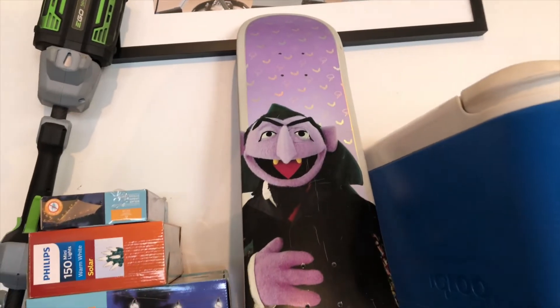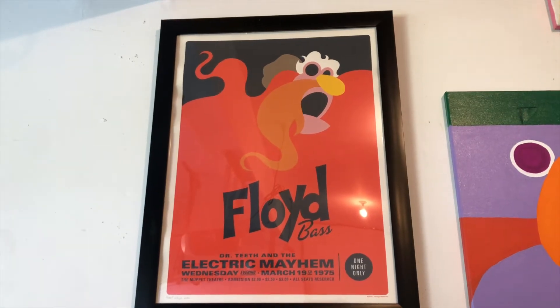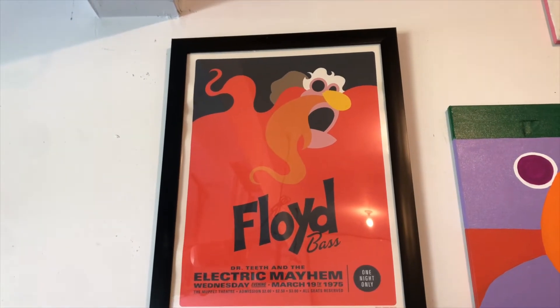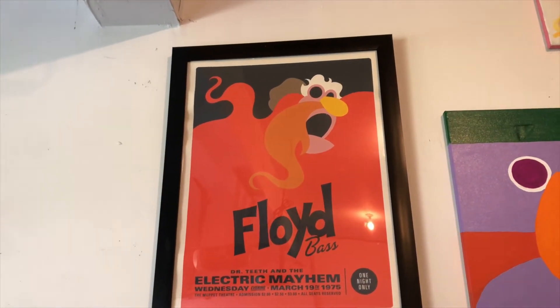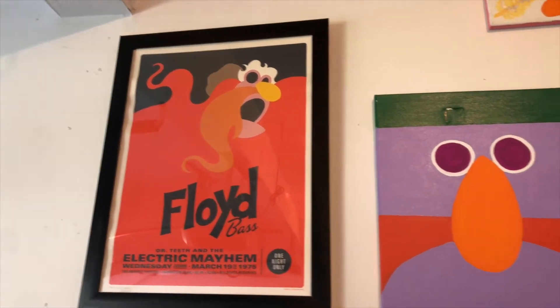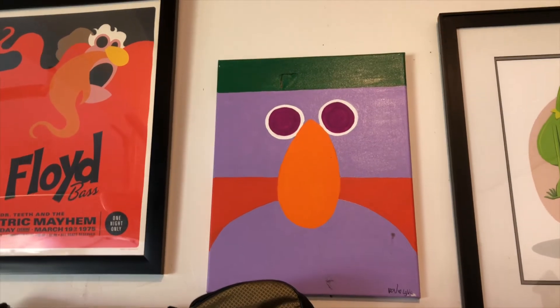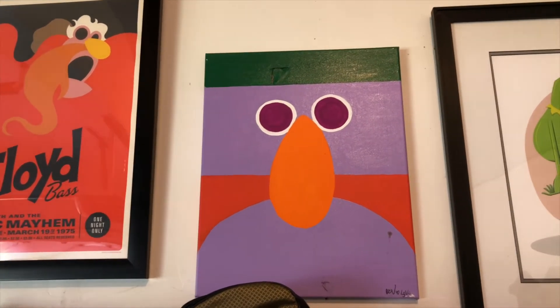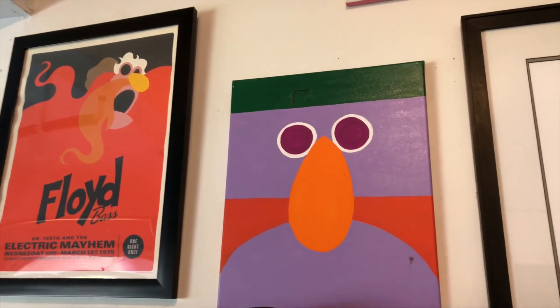There's my Count skateboard, and over here we've got this fantastic Michael DiPippo Floyd print. I love that whole series but I got Floyd. Next to that is a painting that my daughter and my wife did of Floyd — this was in my dressing room at the ABC Muppets series.